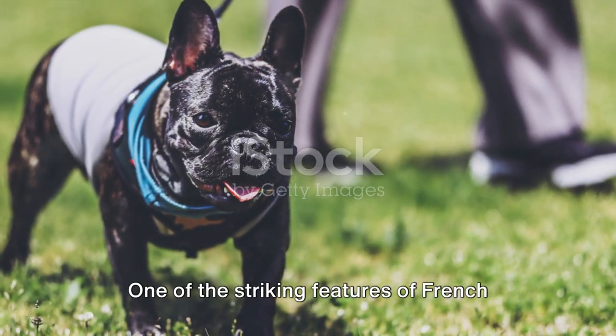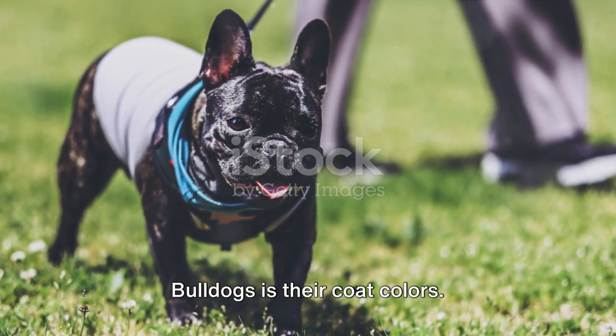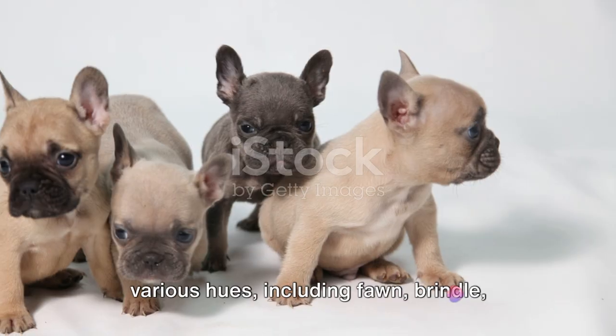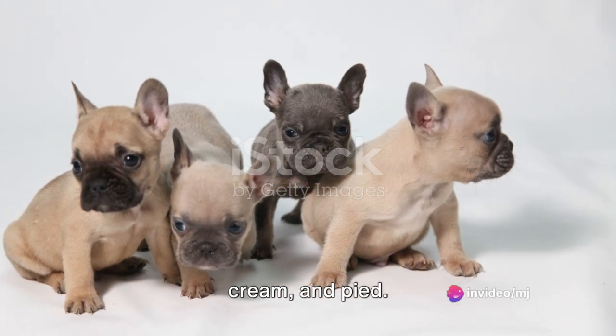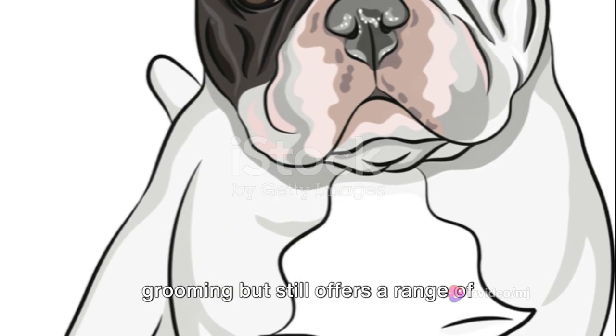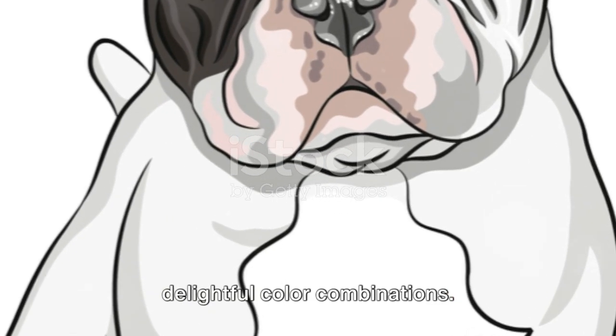One of the striking features of French Bulldogs is their coat colors. These little bundles of joy come in various hues, including fawn, brindle, cream, and pied. Their smooth short coat requires minimal grooming, but still offers a range of delightful color combinations.